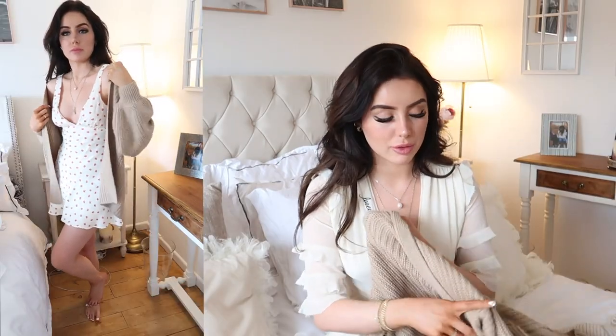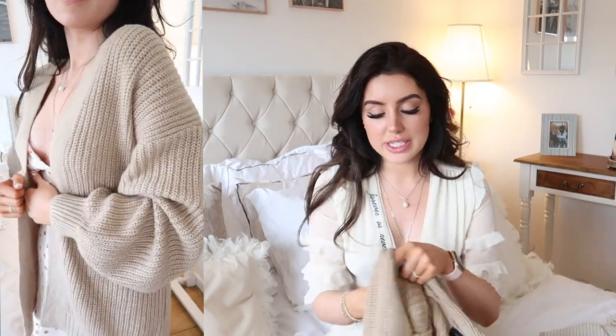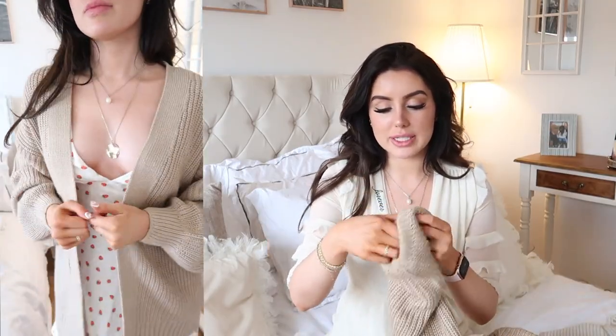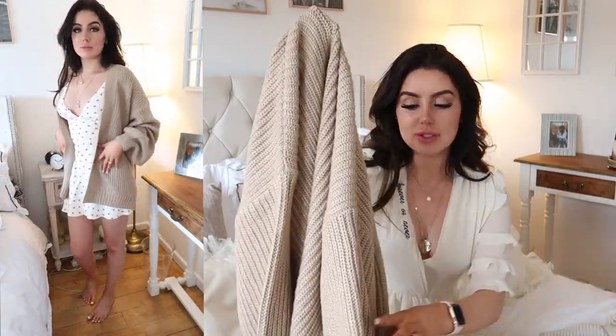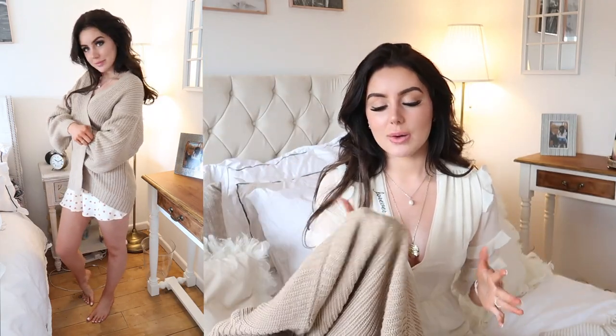Next up, one thing from New Look — this gorgeous thick knitted cardigan with balloon sleeves, which is just stunning. I took my little sister shopping and she wanted to go to New Look, and I saw this and tried it on. It was one of those pieces that looked like I already owned it — you know when you put something on and you just think, yeah, this is me. I love it. The quality is really nice, it's really warm and snuggly.